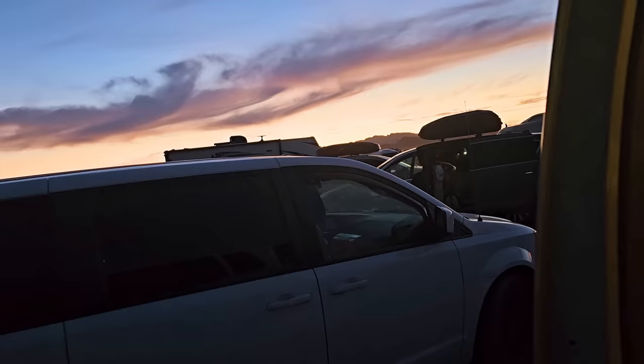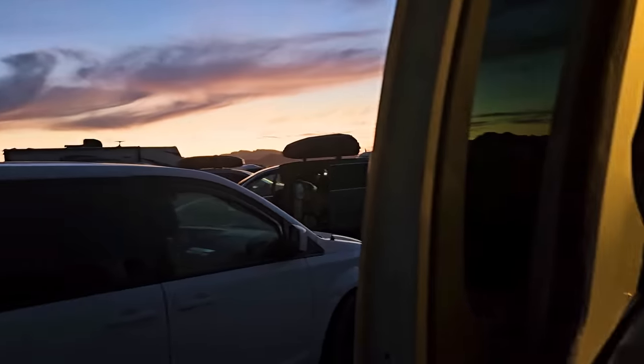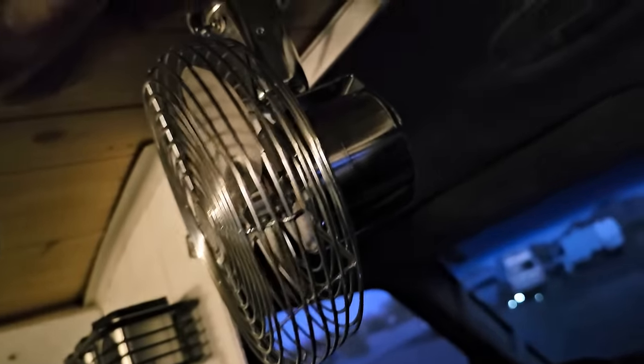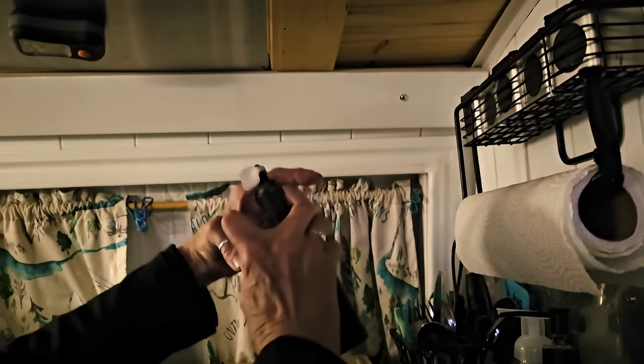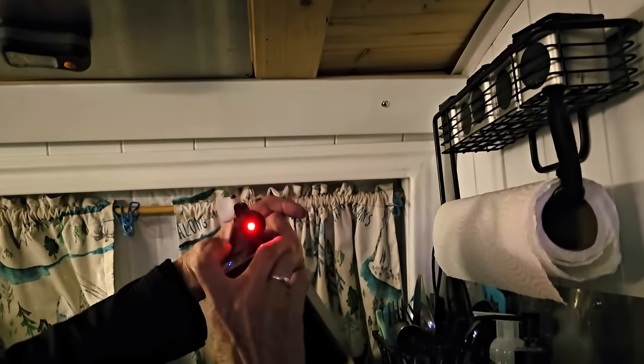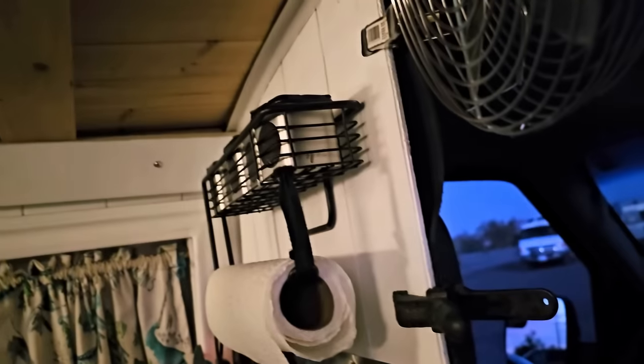For as dark as it is outside — the sun is setting here, another beautiful Arizona desert sunset — you've got it really light in here. I got a Road Pro fan and bolted it to the ceiling. And I got this little power pack right here — this fan will go for hours just on this. So you've got really good circulation.